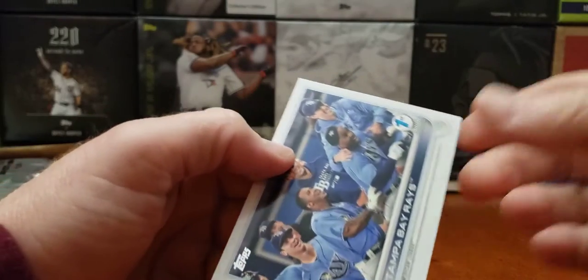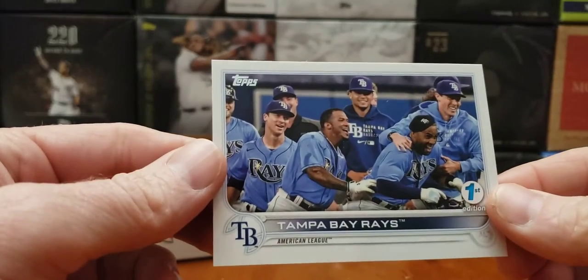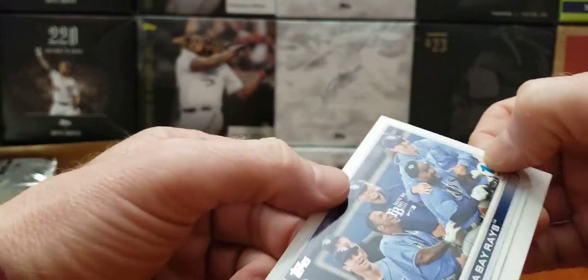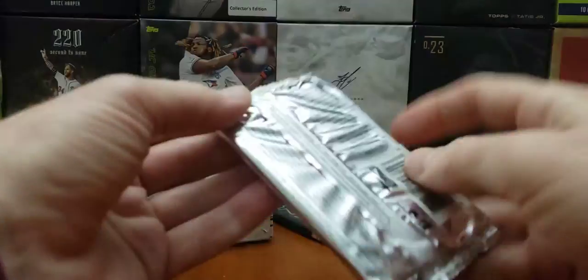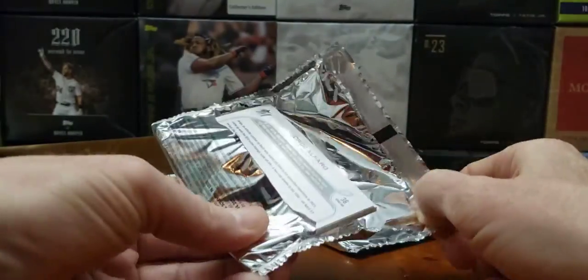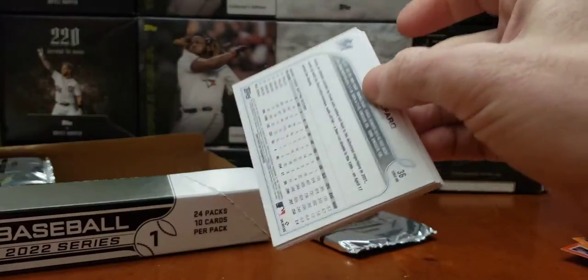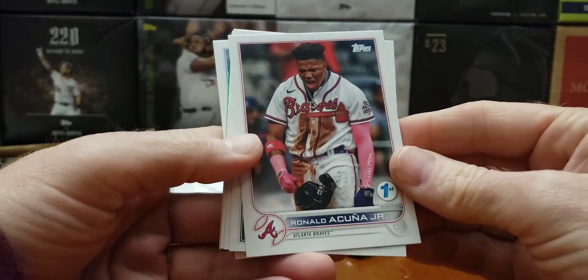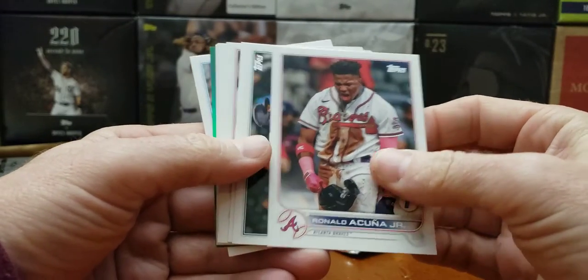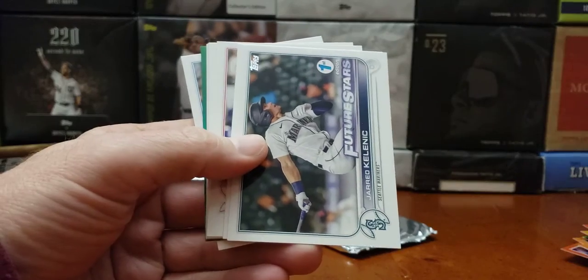And there's our first Wander hit! Tampa Bay team card. Wander Mania — I said it and he came. There's two other Wanders we can get in this with the Vladdy. Nice Acuña, baby! Boom. We got green in this pack — Kinellick. We needed that card.